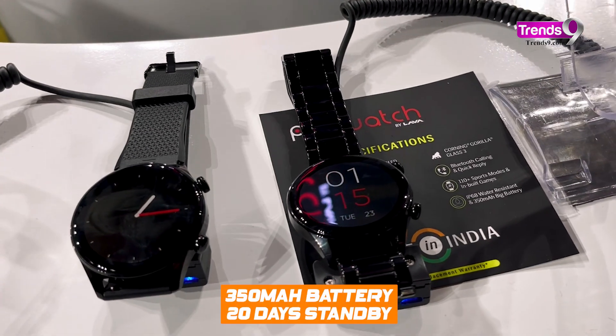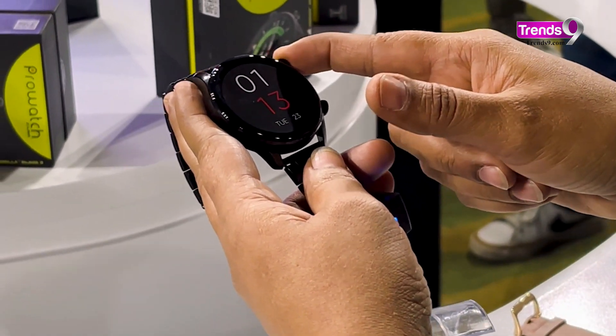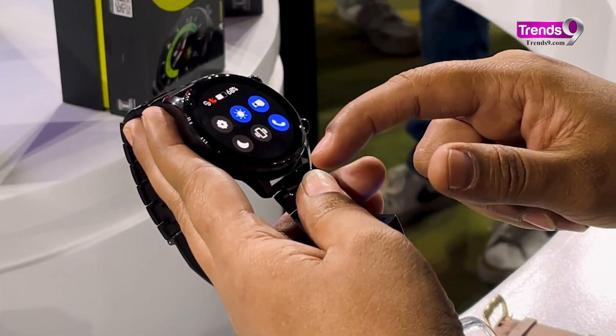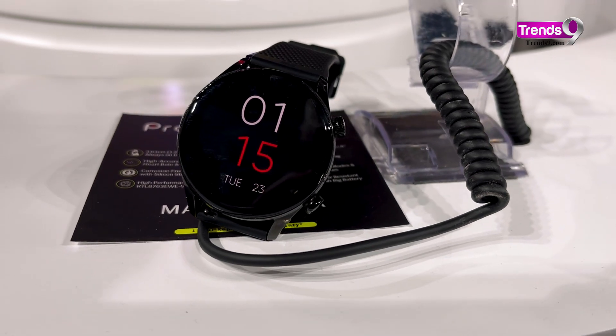The ZN watch stands out with its battery — 350 mAh of power with 7 days of normal usage and 3 days if you use Bluetooth calling. The most impressive stat is the fast charging: the watch is fully charged in just one hour.